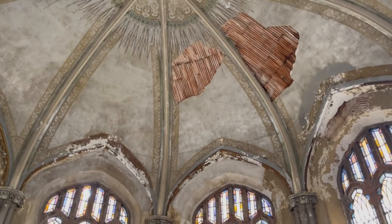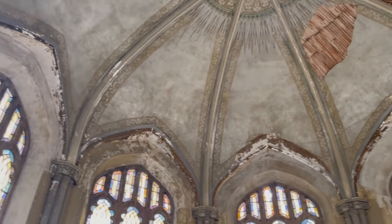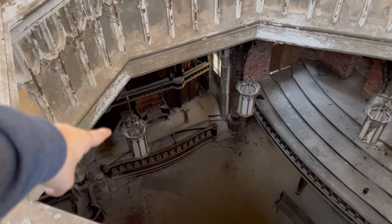This was really sketchy climbing up here. Somebody's been replacing the wood so they could restore this, because it is falling apart. The beautiful organs down there.